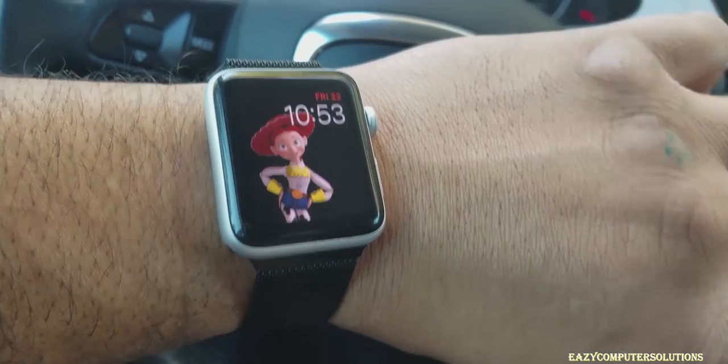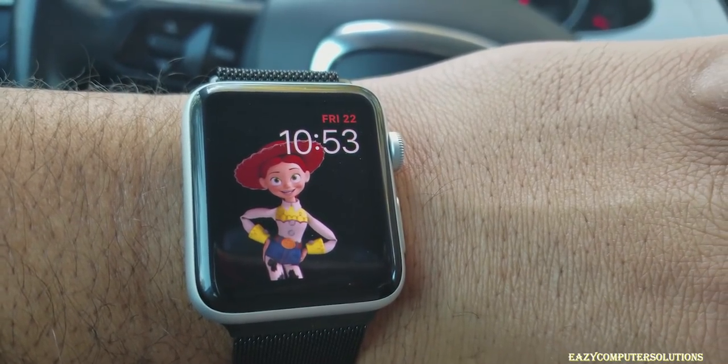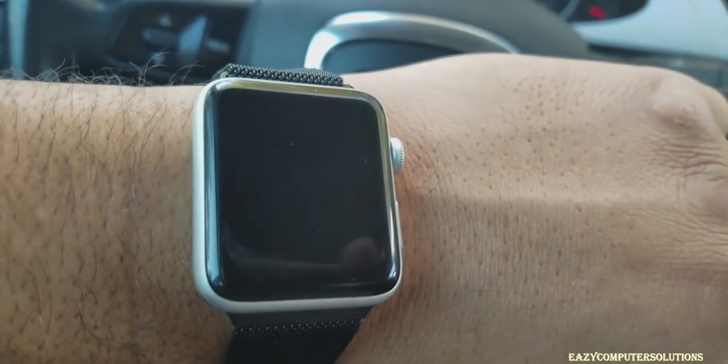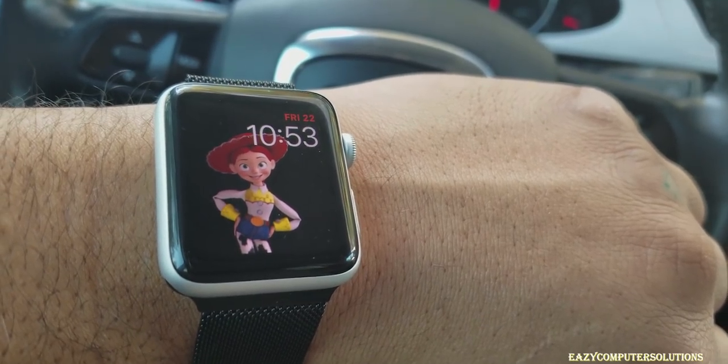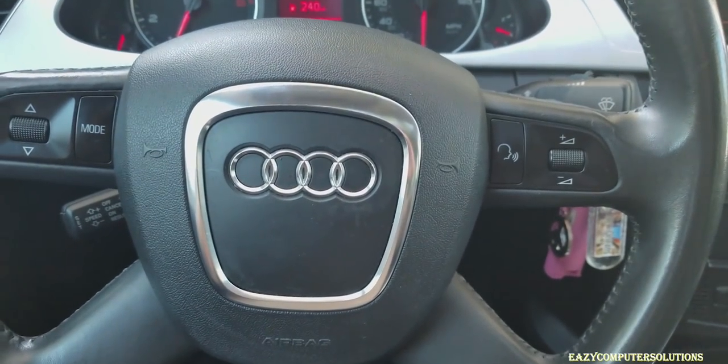What's up guys? This is Eric again. I got the Apple Watch here and I'm using it as my primary device of choice for today. Let me show you guys my Apple Watch — the time is 10:53, I'm at 100% battery life. I'm only using the Apple Watch and my Bluetooth headphones. Let's roll.